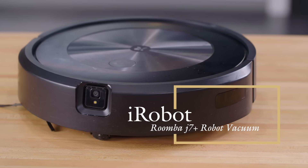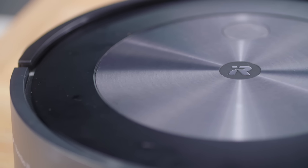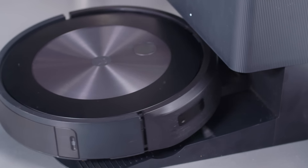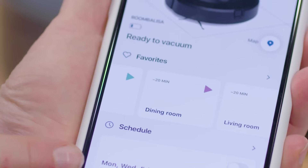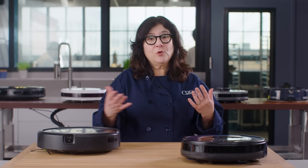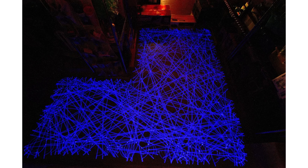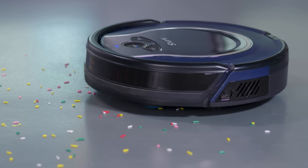In the end, the iRobot Roomba J7 Plus robot vacuum was the premier picker upper, easily sweeping the competition. It can keep going to get any job done since it empties its own dustbin, recharges, and returns to cleaning. It quickly created an accurate map that let us label rooms and set up scheduled or impromptu cleaning of designated areas or of the whole house. The Shark Ion robot vacuum — a more budget-friendly robot with simpler features and random navigation — performed nearly as well in picking up dirt as our winner, and is our best buy.